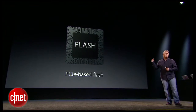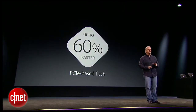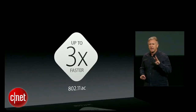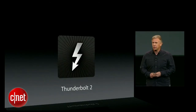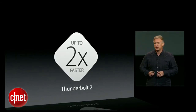It's faster too in terms of flash storage — PCIe-based flash that's 60% faster than the previous generation. Wi-Fi is faster too; it has 802.11ac, which delivers up to three times the performance over 802.11n at similar distances. And expansion is faster too with the new Thunderbolt 2, which is up to twice as fast as the previous generation Thunderbolt.